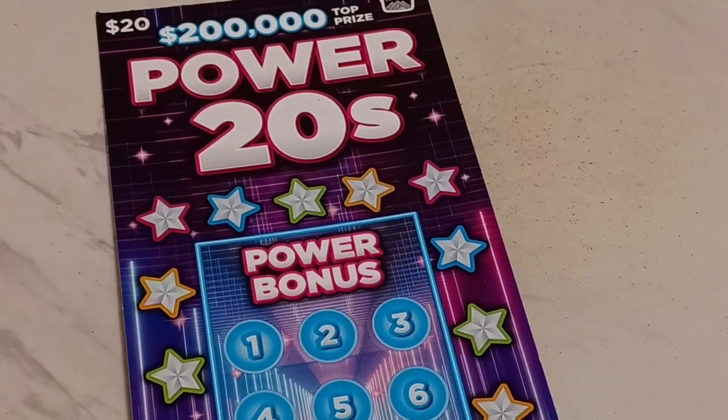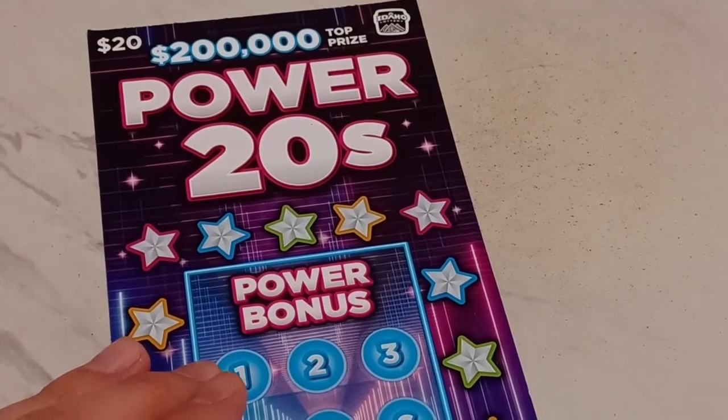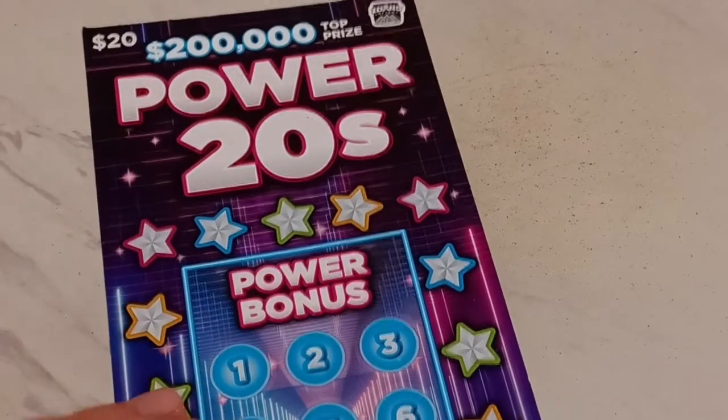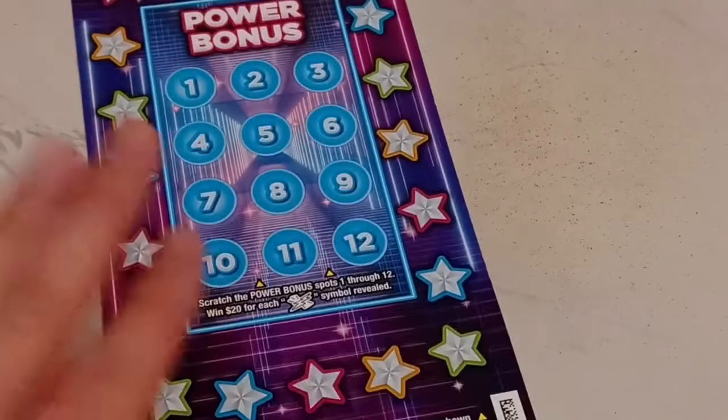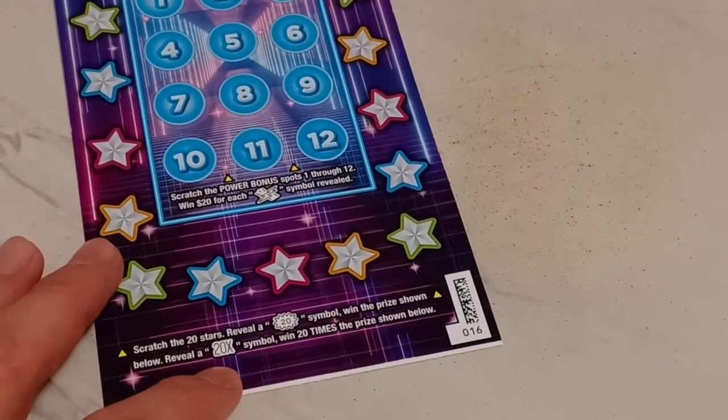But now it's time for Quick 50/50! Here we go - we have a new $20 ticket, a big powerhouse in the house. We got the Power 20s. This is actually an extra interesting ticket. Ticket number 16: if you find a 20x symbol around all the 20 stars right around in here, you'll actually win 20 times the prize.